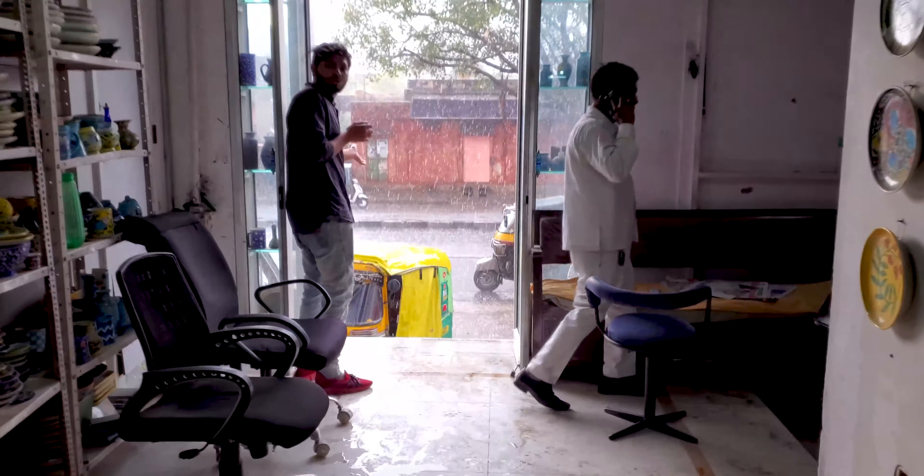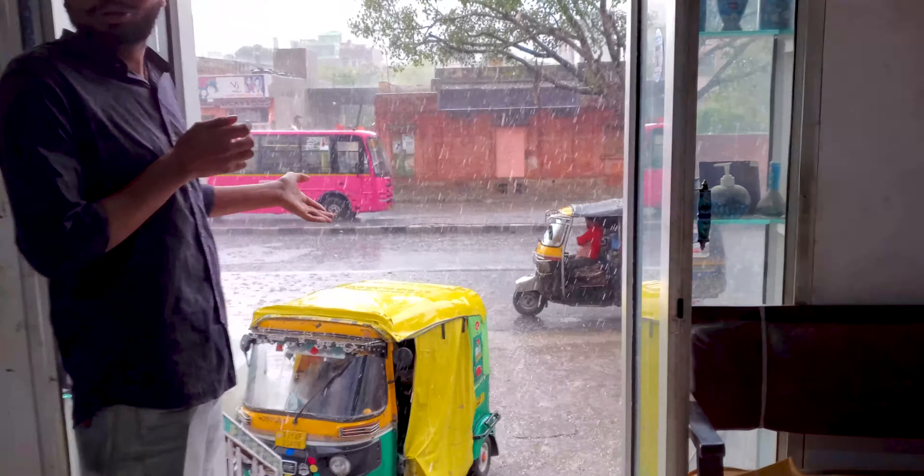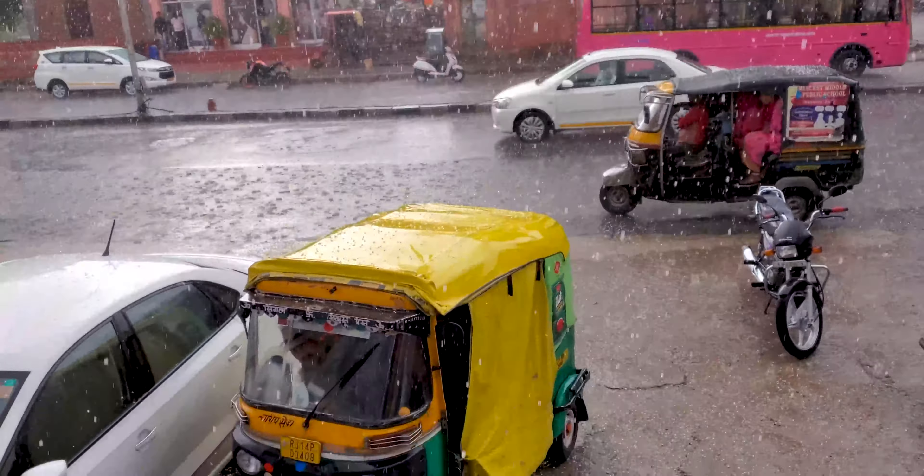There was hail. The streets were flooded. It was amazing and crazy all at the same time. It is hailing outside — they never get hail here.